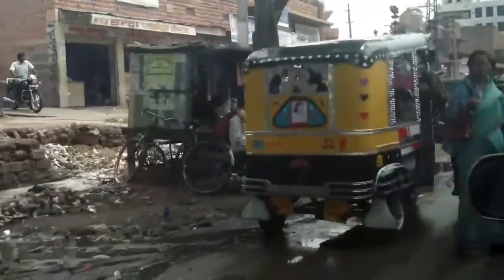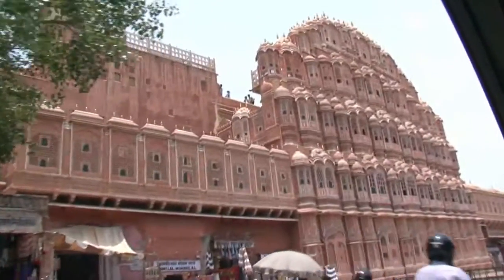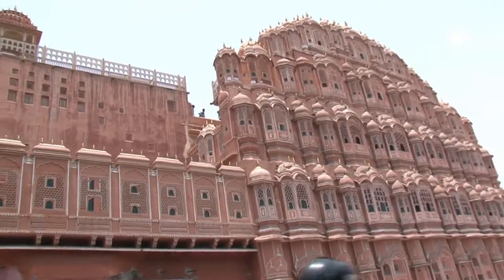The street scene is an all out assault on the senses. The sounds, smells and visual overload can thrill and sometimes overwhelm the uninitiated. This is the Wind Palace, which is a very important monument of Jaipur.